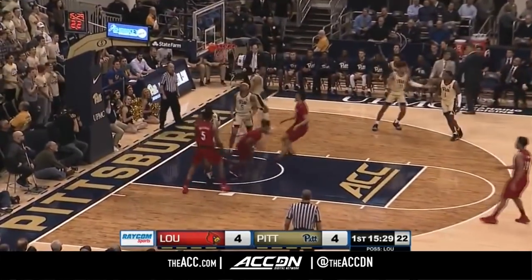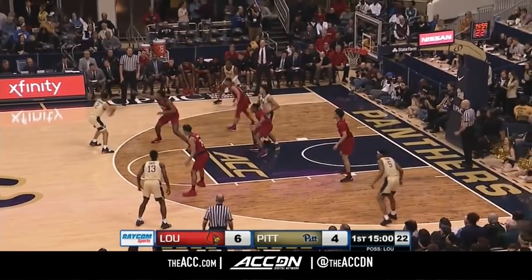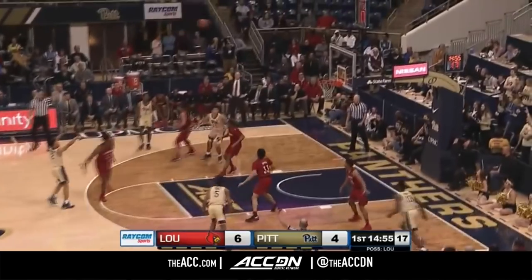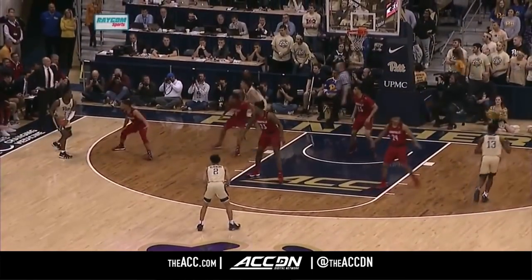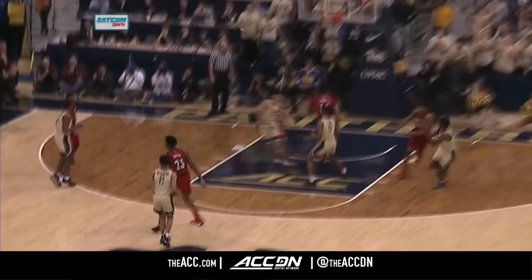Cunningham. Excellent pass. And a scoop to the hook by Juan Ford. There's McGowan's from downtown — his first. Trey McGowan's has really gotten things going for Pitt, a couple of feet behind the three-point line.